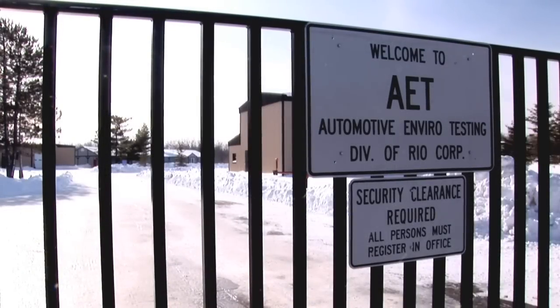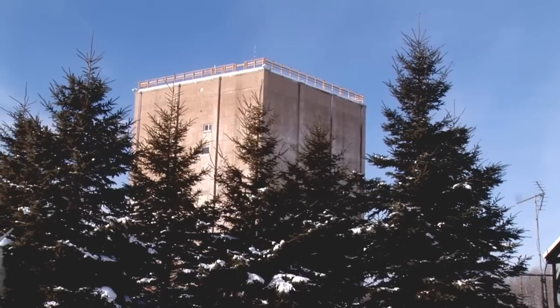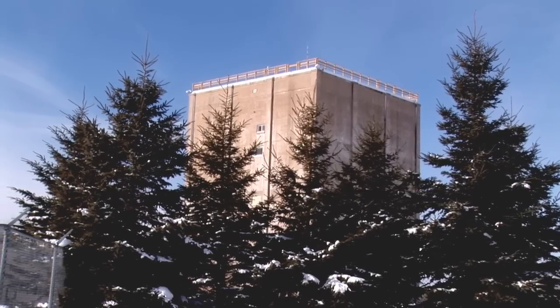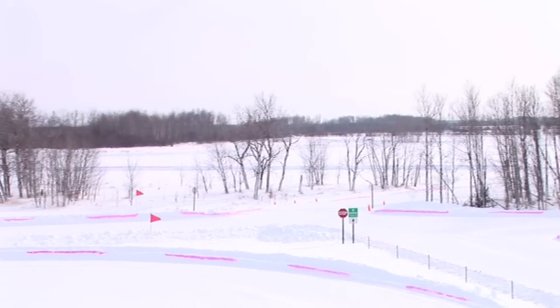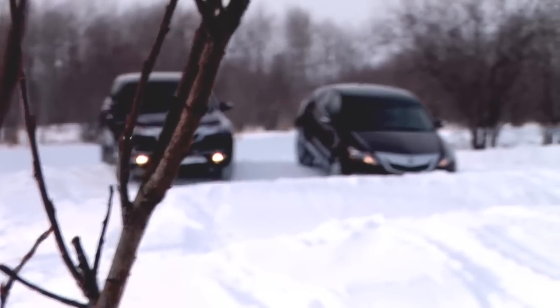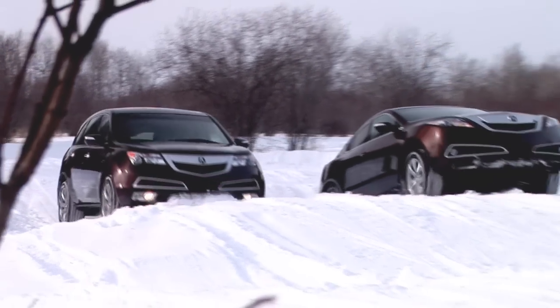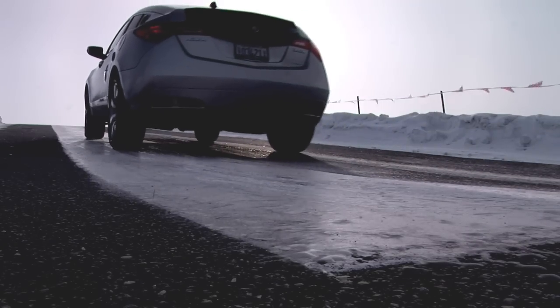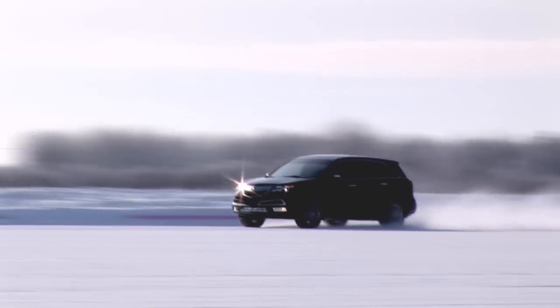The AET site is built on the grounds of a former US Air Force radar base built in 1959 to watch for incoming Russian bombers. Today the AET test facility covers 820 land acres and includes almost every possible winter testing course you could want. Every winter, Acura brings its Ohio-based engineering team to AET for six to eight punishing weeks where they push prototypes and test vehicles to the max in brutal yet incredibly well-controlled conditions. They have all kinds of courses here and we're going to show you a bunch of them.